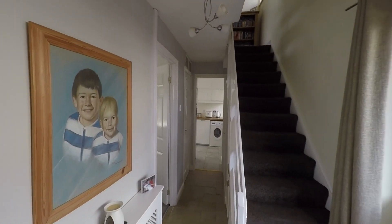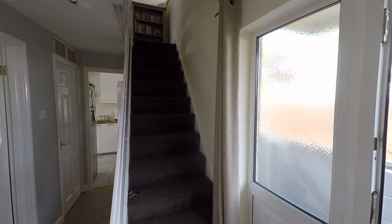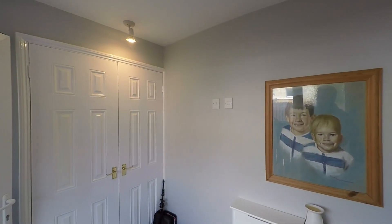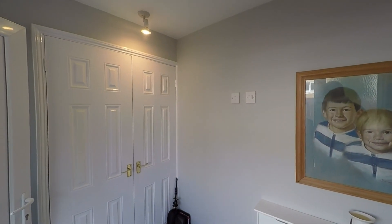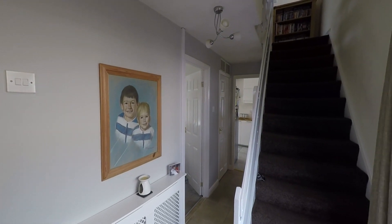The hallway itself gives access to all ground floor rooms plus the staircase, obviously taking us up to the first floor, but we also have some very convenient storage here to our left hand side, so we do have plenty of storage options throughout the property which we'll see as we make our way around.